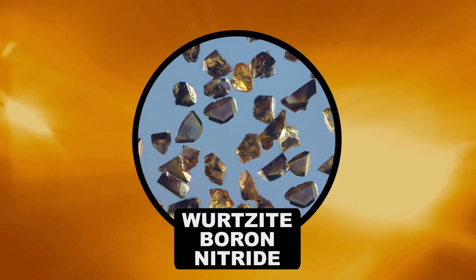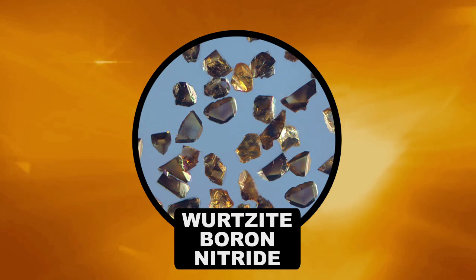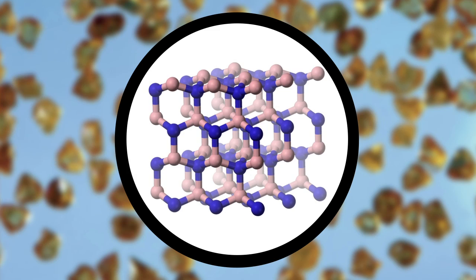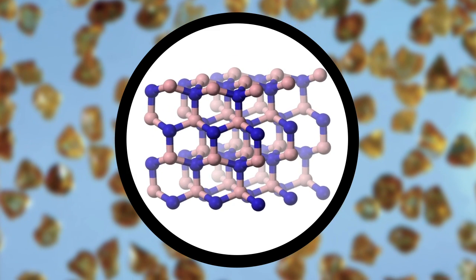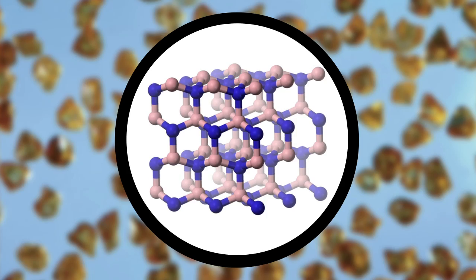Diamonds are tough, but there's one crystal that's even tougher. Wurtzite boron nitride is shaped very similar to diamond, except instead of carbon atoms, it's made up of boron and nitrogen. What makes it such a strong crystal is that when great stress is applied to it, the molecular bonds that keep it together have the ability to reorient themselves to relieve tension. While diamonds also do this, a boron nitride crystal ends up being about 80% stronger.